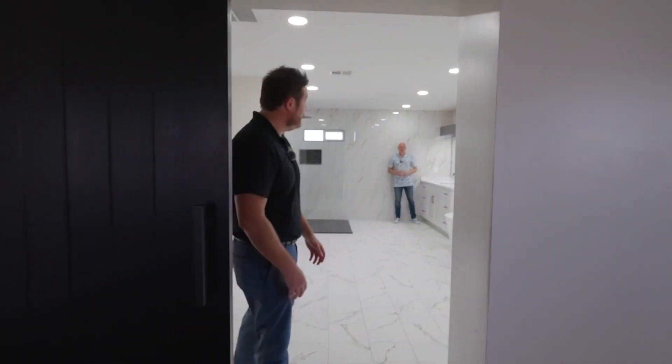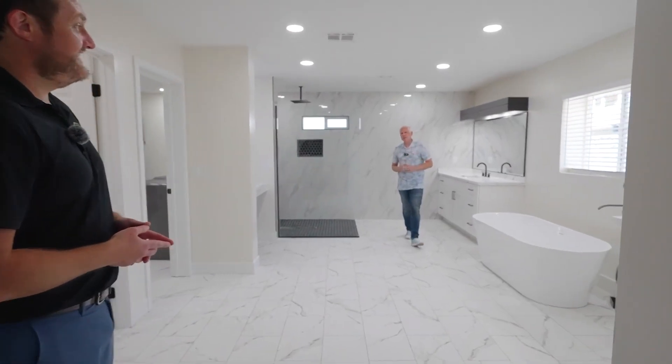Unique feature number two: this master bathroom is the size of my first studio apartment.